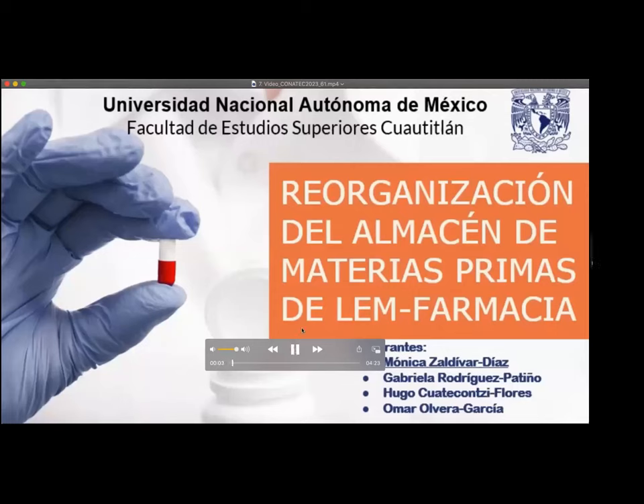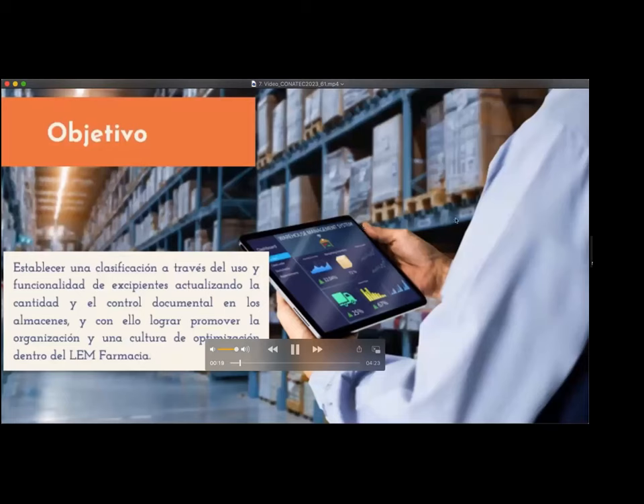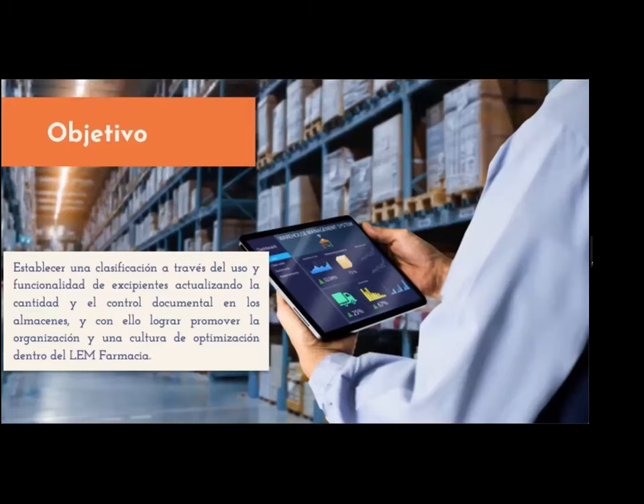Buen día. El tema presentado a continuación es Reorganización del Almacén de Materias Primas de LEM Farmacia. Aquí se visualiza el cartel realizado con el título antes mencionado. Objetivo: establecer una clasificación a través del uso y funcionalidad de excipientes, actualizando la cantidad y el control documental en los almacenes, y con ello lograr promover una organización y una cultura de optimización dentro de LEM Farmacia.